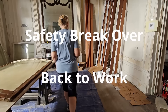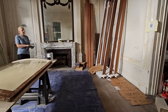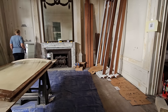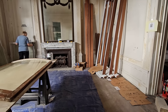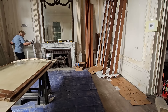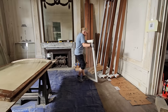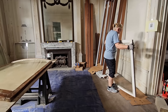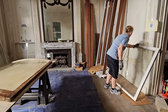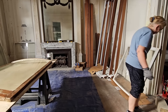Necessity is the mother of invention. I've got to move all these windows around so I can paint them vertically. I've taken everything metal off of me so I won't bang into the glass. They're too heavy to carry, but if I put a sash on my foot, I can kind of walk with it.